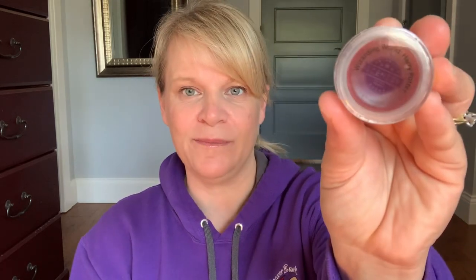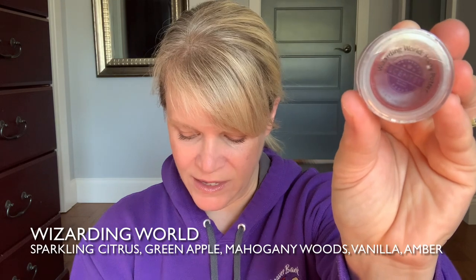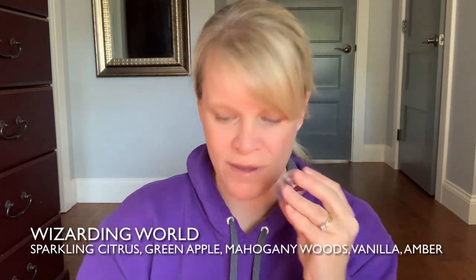The next one is one that I definitely do not care for — it is very strong for me, and it is in the licensed section: Wizarding World by Harry Potter. The notes on this are Sparkling Citrus, Green Apple, Mahogany Woods, Vanilla, and Amber. It's a very heavy woods-based scent — very strong and heavy, more fall than spring and summer — but I definitely wanted to include it because it is in the spring and summer catalog.